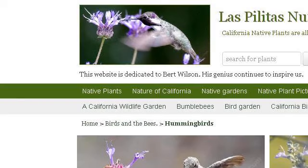Our top-ranked site to learn about Native Illinois plants that attract hummingbirds is www.lasbilitas.com, specifically the page titled 'How to Create a California Hummingbird Garden with Native.' Here's the link.